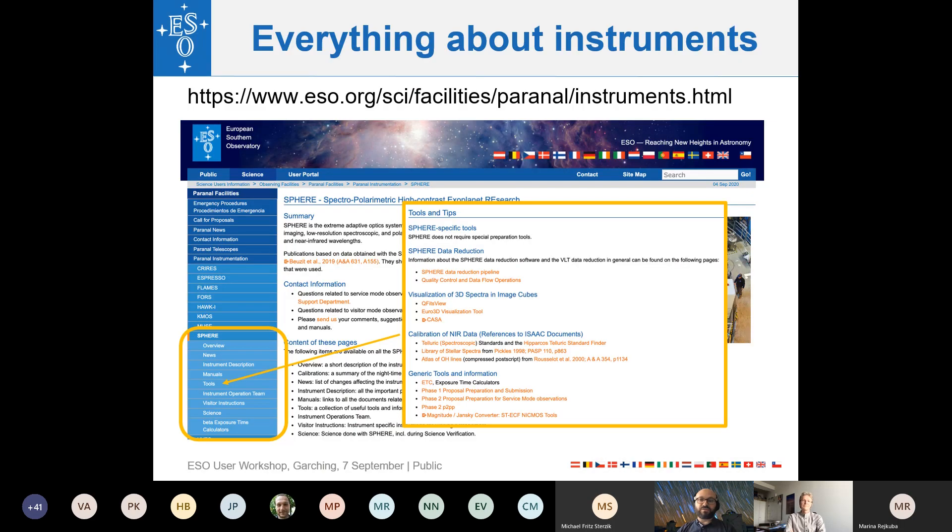You can learn everything about the instruments on the ESO webpage. Each instrument has its own dedicated page — for example SPHERE — where you can find overviews, and in the left-hand menu there are links to different pipelines, manuals, and useful tools for exploiting the instrument data, some provided by ESO and some by external groups. This is a good starting point to familiarize yourself with any instrument.